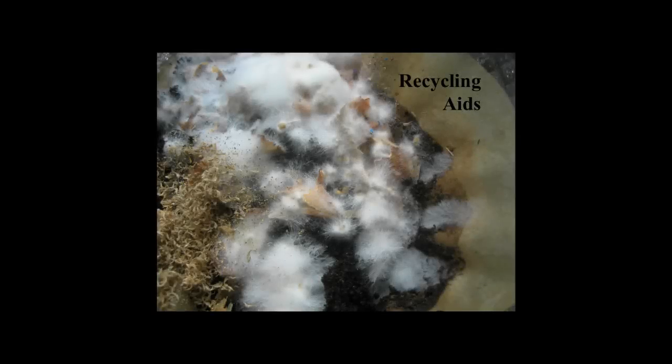Alright, so we've got shiitakes on logs, king stropharia on woodchips, bluets on leaves, almond portobello on composted manure.